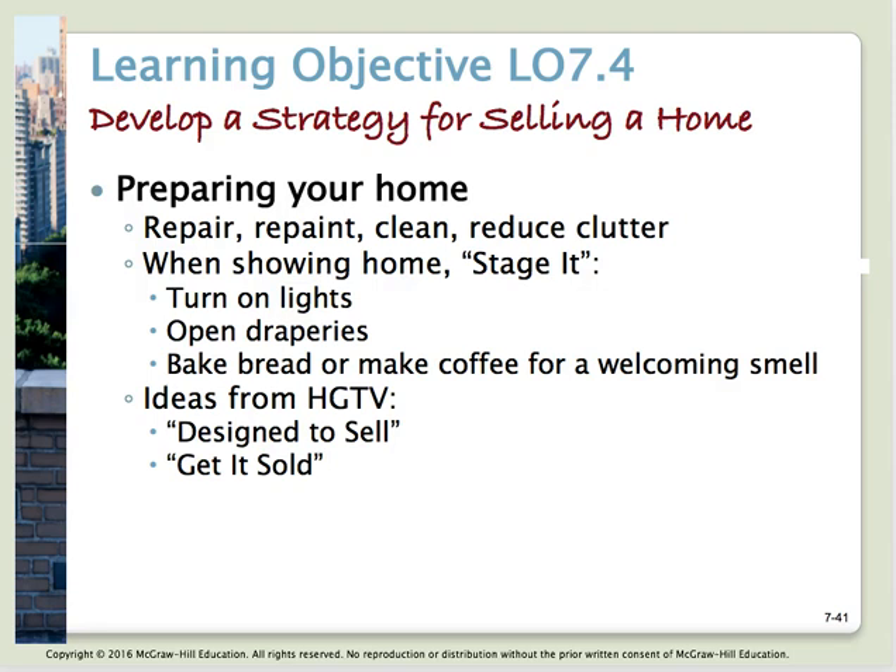Your real estate agent can tell you what to do to add value and what not to do — for example, you may not need to replace appliances unless they're very old. You're paying that person a percentage of the sale, so use their expertise. When showing the house, stage it: turn on all the lights, open the draperies. If you can bake bread or cookies so the house smells homey when people come in, those kinds of things actually help it sell better — it looks bright, clean, and inviting, and people feel like it's a home.